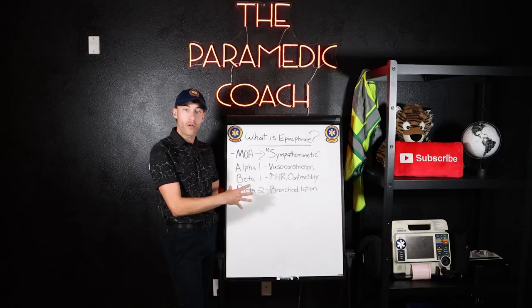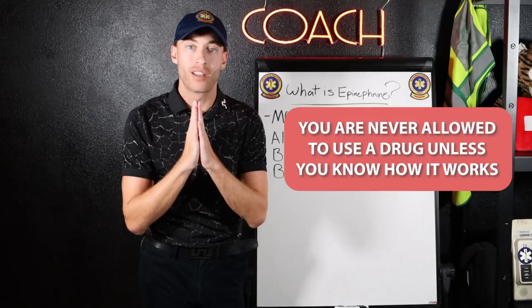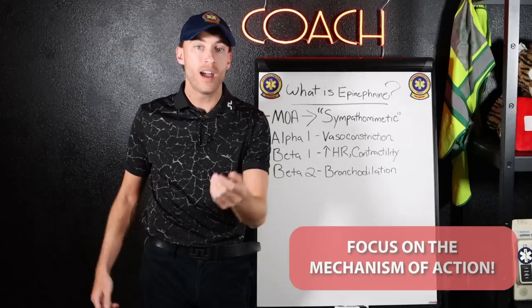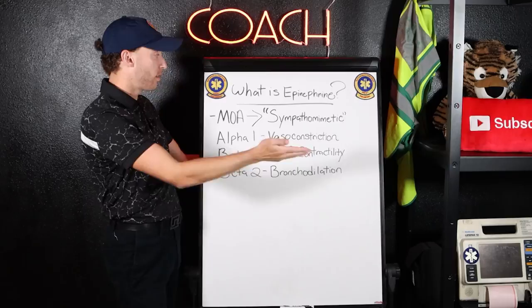There is a major rule in EMS: you are never allowed to use a drug unless you understand it. A lot of people ask me for help with drugs. If you understand what a drug does, it comes naturally — when to use it, when not to use it, and even the special considerations. So let's first learn about what epinephrine is, then we'll figure out exactly when to use it for BLS and ALS.